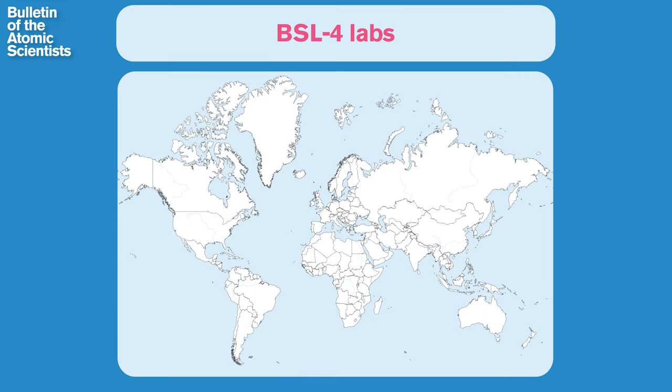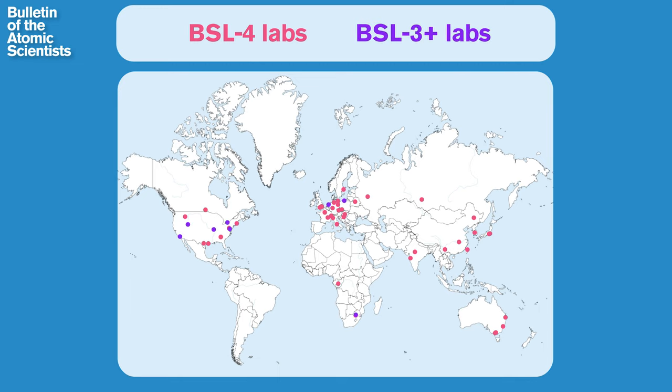For a long time, there weren't very many of these labs. Before 1998, there were fewer than 10 BSL-4 labs, mostly in the US and Europe. In 2023, there are 51 BSL-4 labs in operation around the world, with another 18 planned or under construction. That doesn't even include the 57 so-called BSL-3 plus labs that have adopted additional safety measures to place them somewhere in between BSL-3 and BSL-4. To understand what's behind this jump, we have to go back to the 1990s.